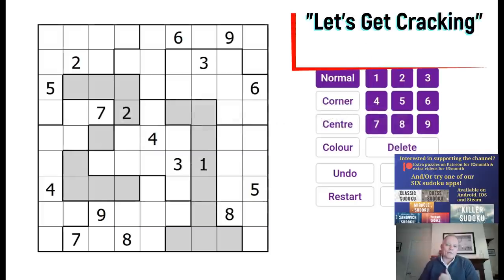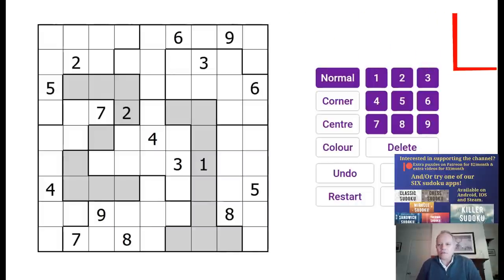Hello and welcome back to Cracking the Cryptic. For a slightly unusual episode today, I'm going to give you some tips on how to deal with a Sudoku competition, how to compete at Sudoku, and explain something about what's going on in Sudoku competitions.